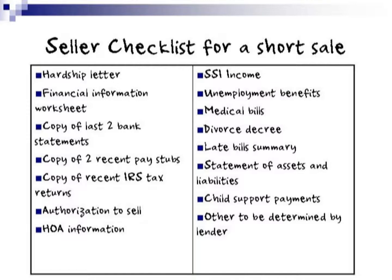This next slide is a seller's checklist for a short sale, and all of these items listed will be items that you will need to submit to the bank. One of the things you may not need to submit is the IRS tax returns, but I would still get those ready. You may not need the divorce decree — they may ask for that, but most likely they won't.